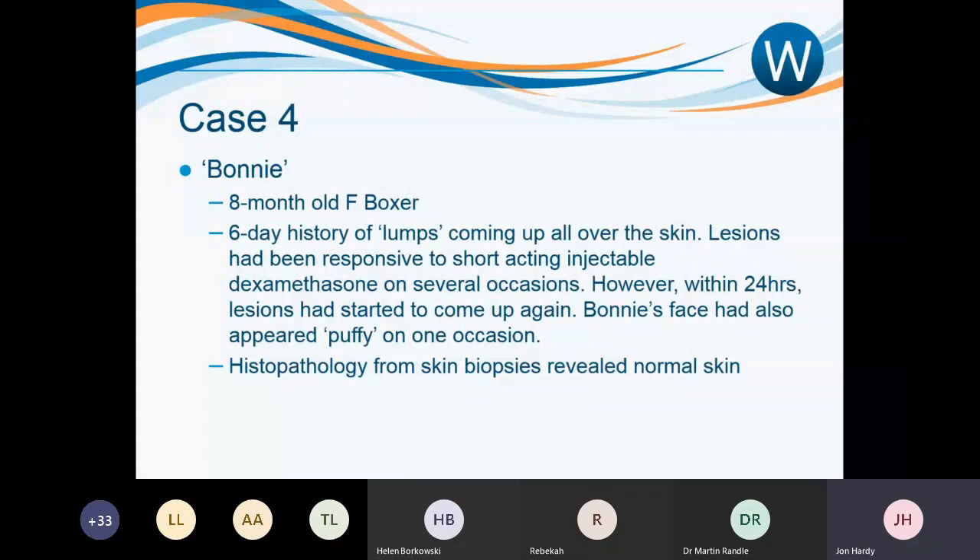Case four: Bonnie, an eight-month-old female entire Boxer. She presented with a six-day history of lumps coming up all over the skin. Over those six days, the lesions were responsive to short-acting injectable dexamethasone on several occasions — they disappeared quite nicely but came back very quickly once the injections wore off. On one occasion, Bonnie's face appeared puffy. Biopsies taken at the start came back very unusually revealing completely normal skin.